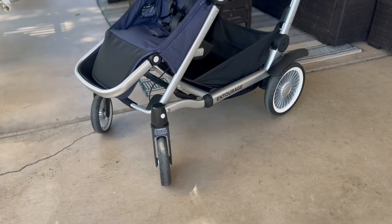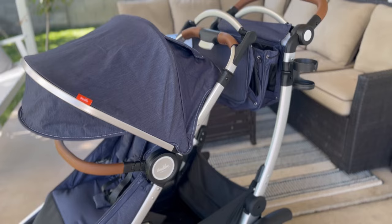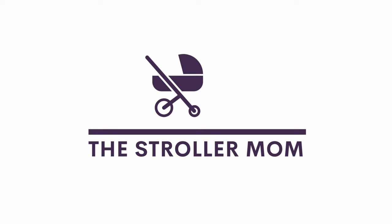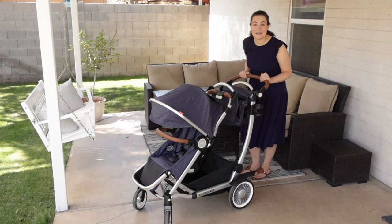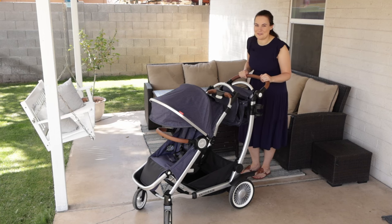The Austin Entourage has been updated to a 2.0 version and I added another child to my family. So let's dive into one of my favorite double strollers and see how it truly can grow with your family. If you're new here, I'm Emily, I'm the Stroller Mom. I'm a mom of three and I provide honest reviews from a mom's perspective of strollers that I test with my three kids.